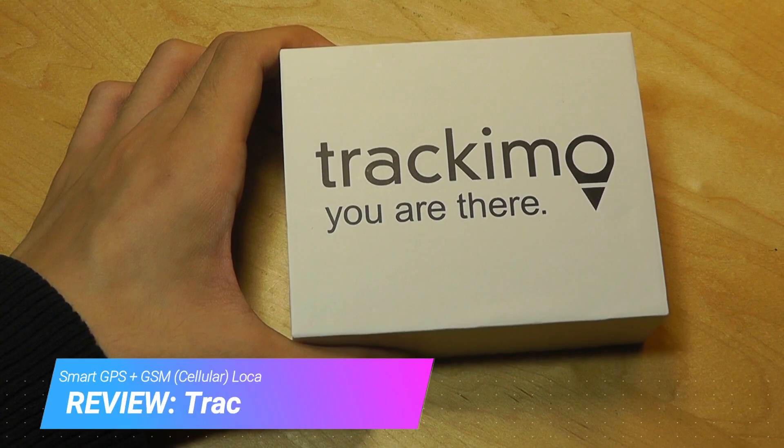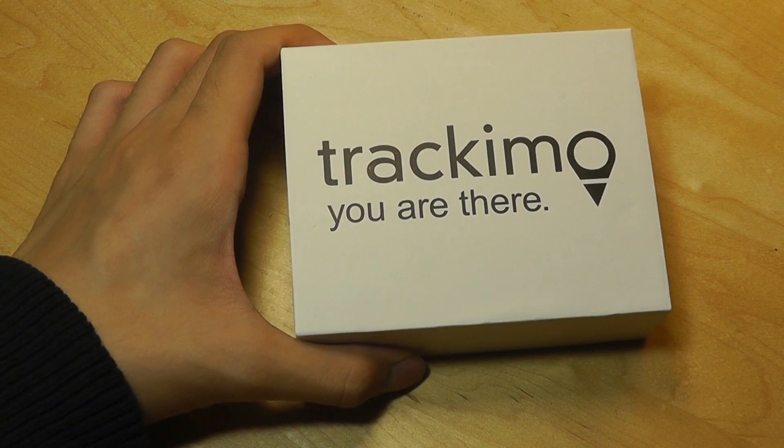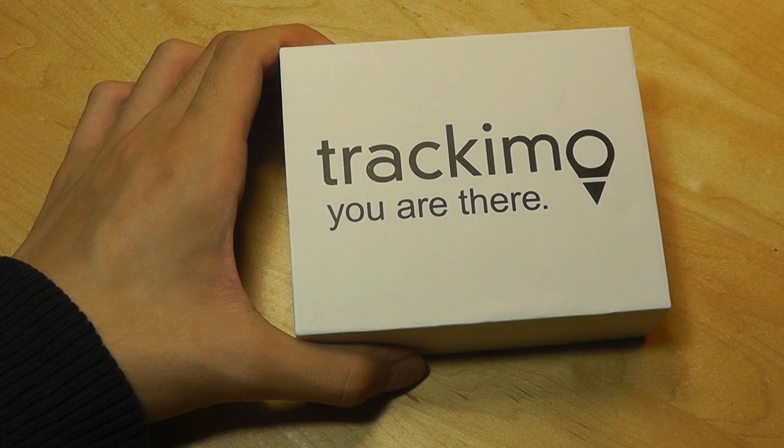Hey y'all, OSReviews here with our hands-on review of Trackamo, a smart location tracker that can be used for pets, keychains, luggage, and even kids and the elderly.